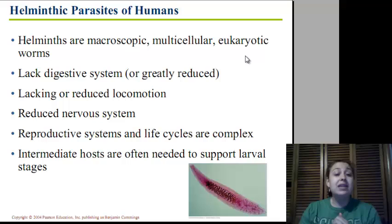We'll take a look at those in a few minutes. Intermediate hosts are often needed to support the different life stages, such as the larval stage or other stages.